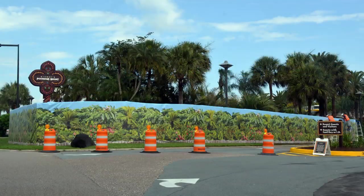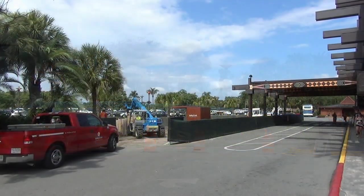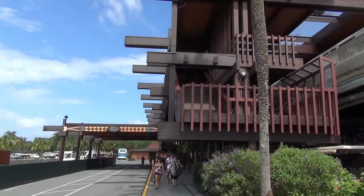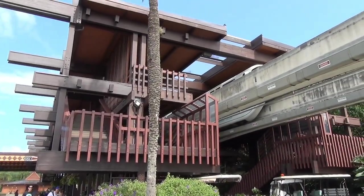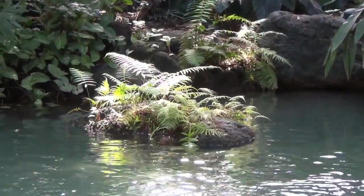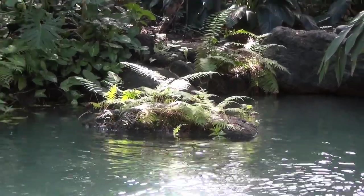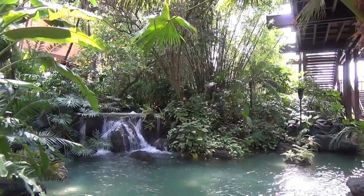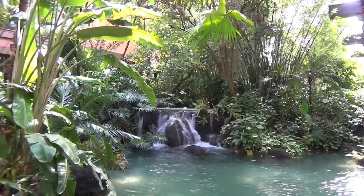We're going to start with Disney's Polynesian Resort. You can see there's a big scrim here at the entrance where they're going to put the new Polynesian Village sign. It'll actually be like a waterfall according to the concept art. It really has changed quite a lot since about six weeks ago when we were here to dine at Ohana.